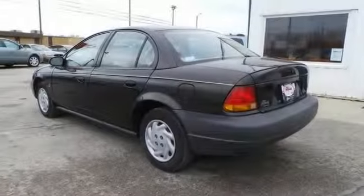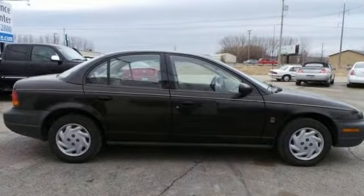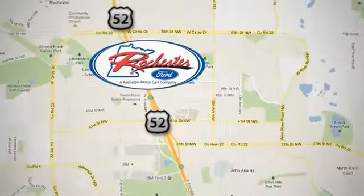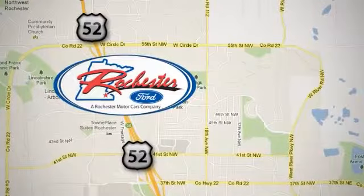Stop by, call or email us today. We look forward to earning your business. Experience the difference at Rochester Ford. We're conveniently located between 41st Street and 55th Street Northwest on Highway 52 in Rochester, Minnesota.